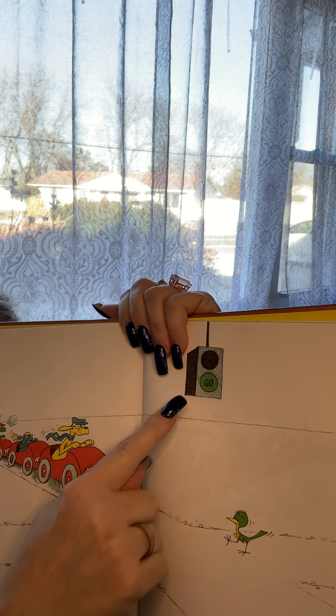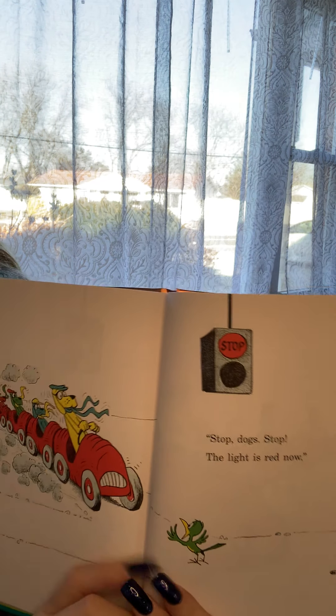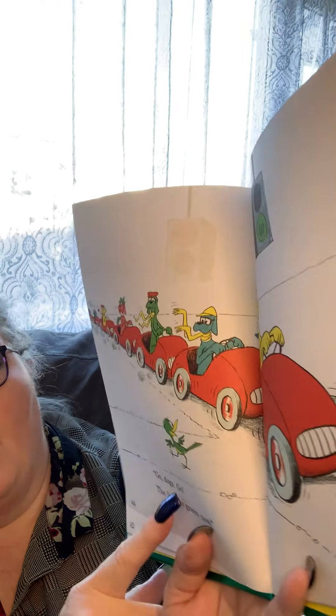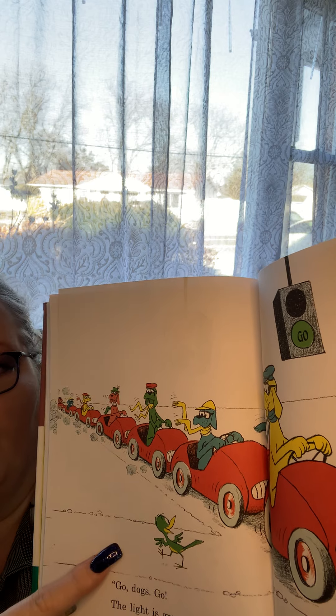Here's the little birdie — he's in the street and the light is green. Oh, what's gonna happen to the little birdie? Stop, dog, stop! The light is red now — stop at the red light. And there's the little birdie — did they stop in time? I hope so. Go dogs go — the light is green! See, there's the little birdie and he's fine, he didn't get run over!